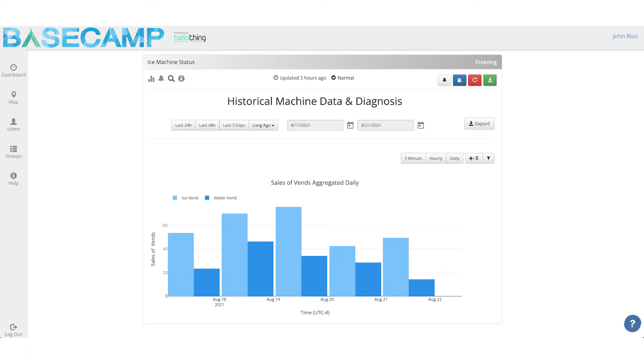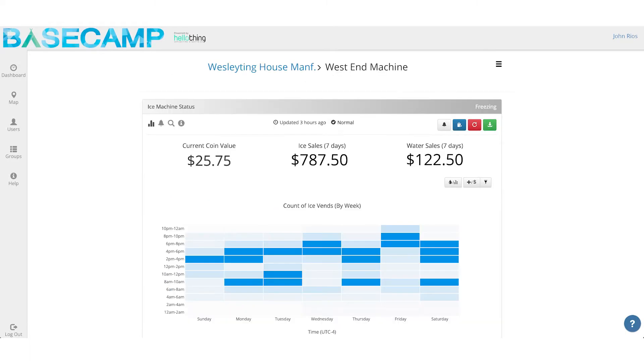Sales monitoring. Curious how much you've made today? With Basecamp you can check your machine's finances at any point and see in-depth data like how and when customers are buying your product. You can see how much your machine has made daily, weekly, or monthly. You can even view how much change is currently in your machine, and export spreadsheets into QuickBooks or send them directly to your accountant. This gives you a real-time look at your finances without ever having to physically visit your machine.